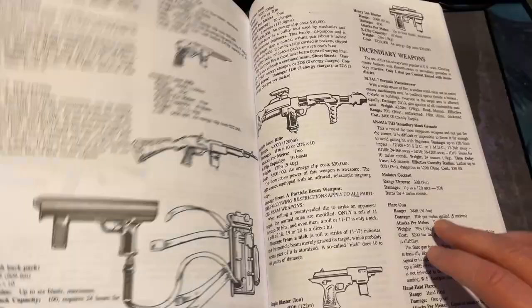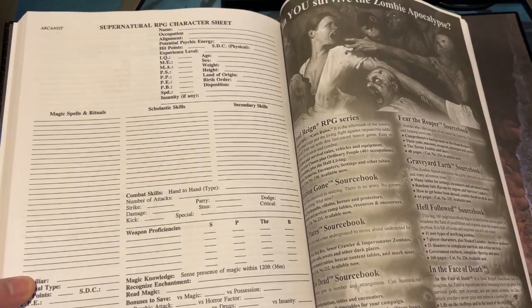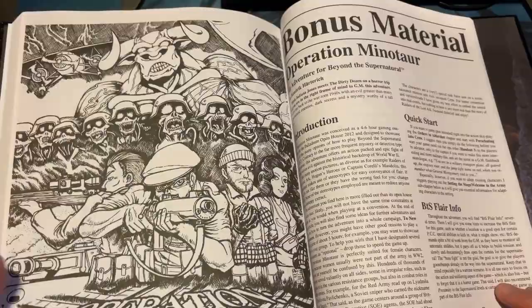This is a complete role-playing game because it has everything you need. You've got a character sheet in here, obviously — that's cool. Some ads. What would be a playbook without ads, right? And here is our bonus material: Operation Minotaur.